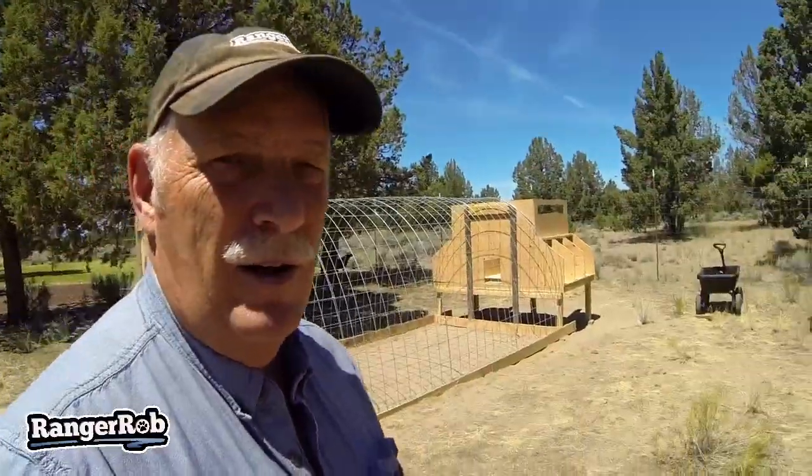So the chicken house project will probably slow down a little bit this week and part of next week. But let me show you what we've done so far. You can see the house coming together — sorry for the wind again.